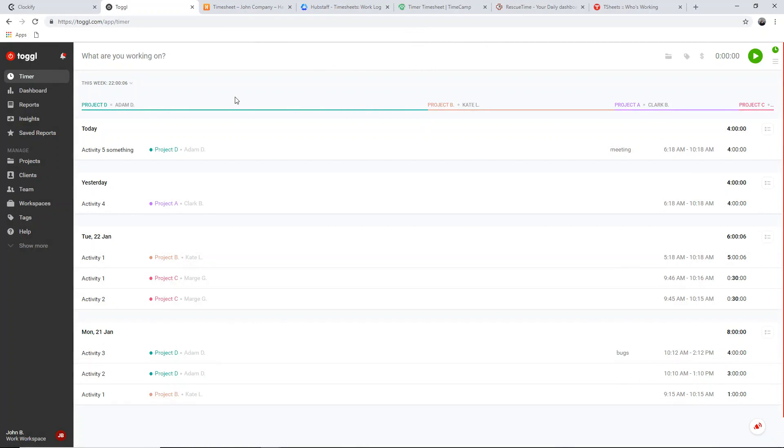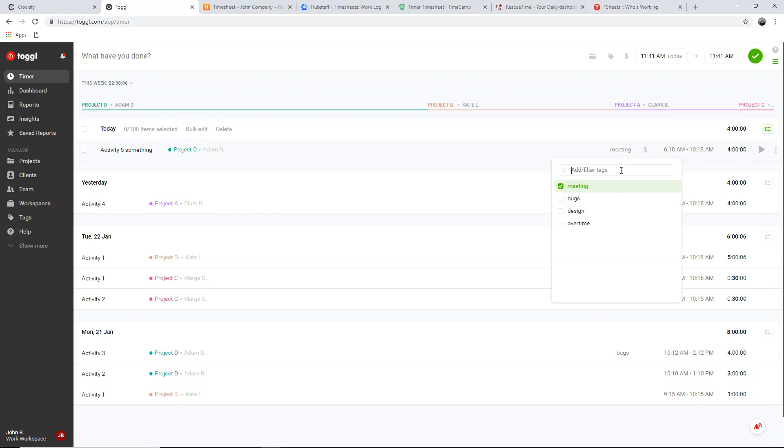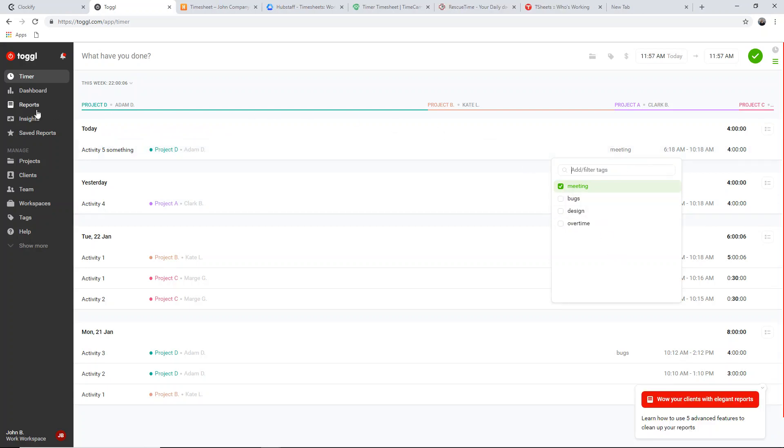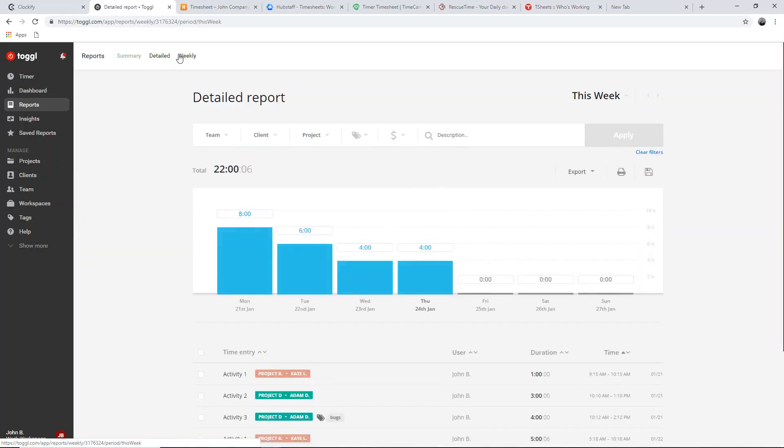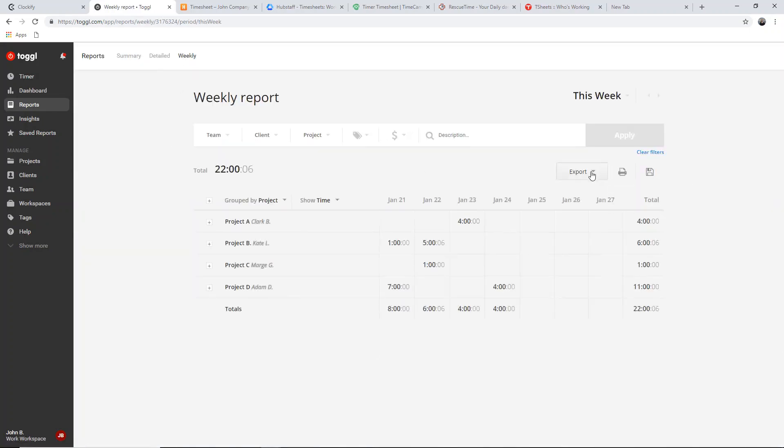Toggl is another standalone work hours tracker with project and team management features, although with more limitations in terms of what you get for free. With Toggl, you can also track time as you work on activities, add time manually, and manage your time entries by editing, deleting, and specifying them. Later on, you can also generate reports and export them as PDF and CSV files.